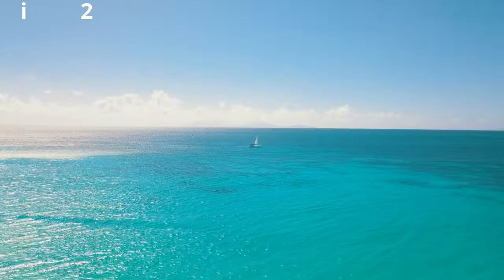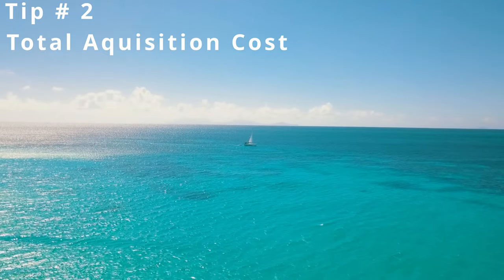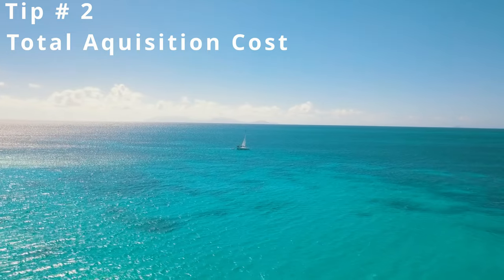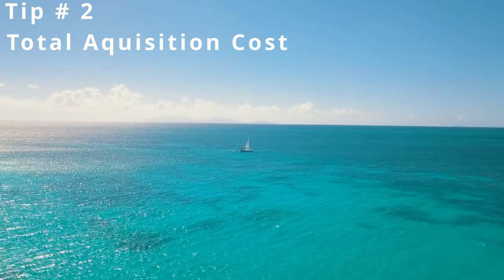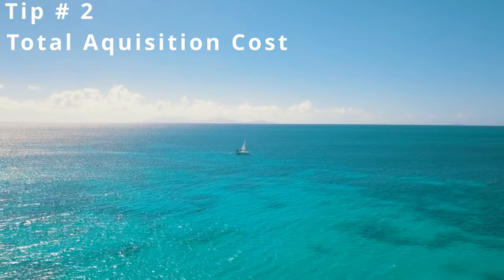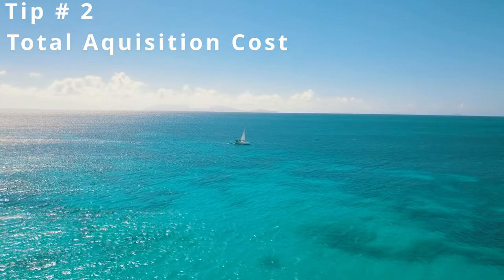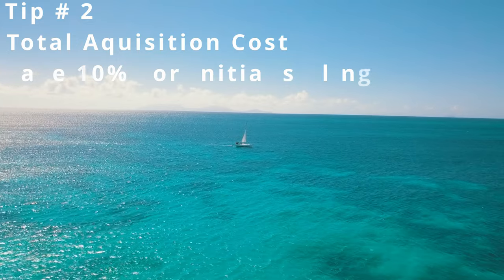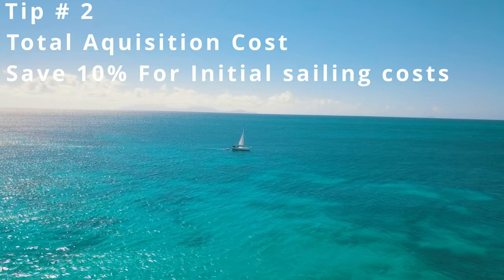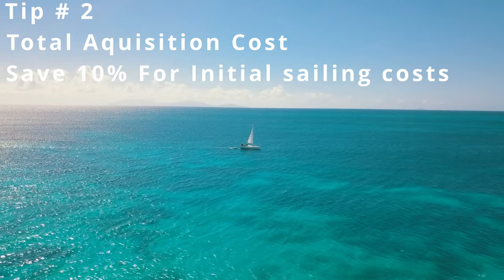Tip number two: the total cost of acquiring your new-to-you yacht. There are numerous different things that pop up throughout the buying process that are going to cost you money. There will inevitably be some work that needs to be done to about any sailboat you purchase, and you can safely assume it will be right around 10% of the cost. So if buying a $100,000 sailboat, you can assume you're going to have to drop about an additional $10,000 into the vessel.